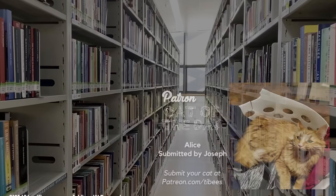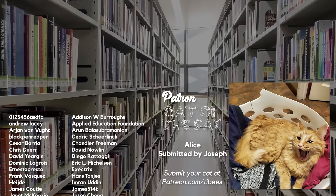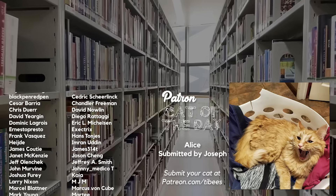Thanks for watching this video and thanks to my Patreon supporters for making it possible. A special shout out to today's Patreon Cat of the Day, Alice.